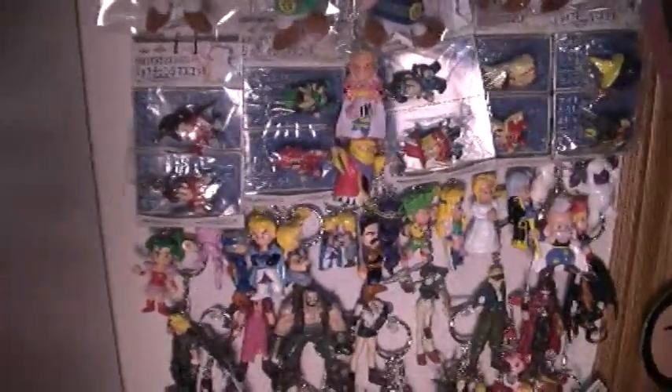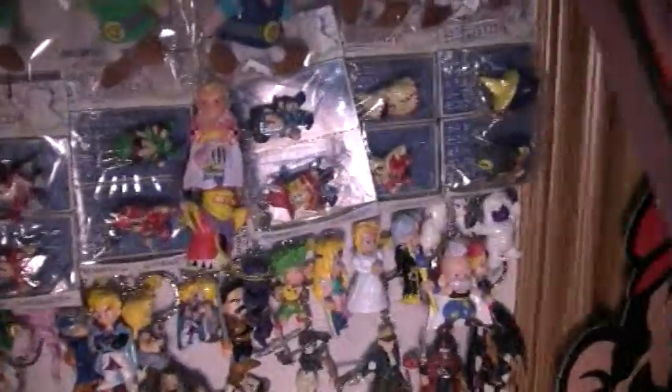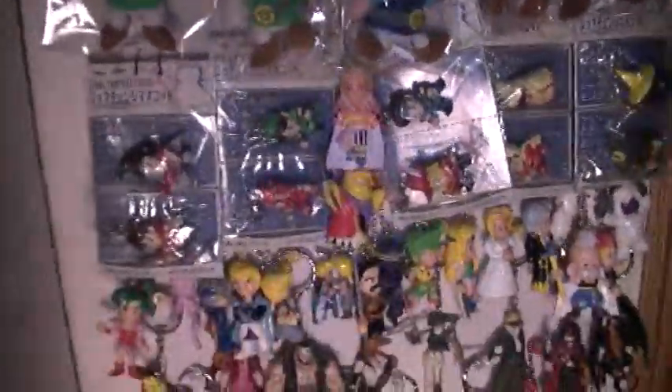Right along here is one of my favorite sets — the Final Fantasy 6 keychains. You can see every character; even Kefka is there.